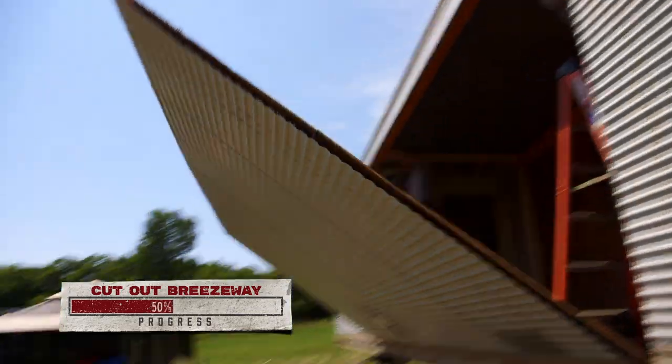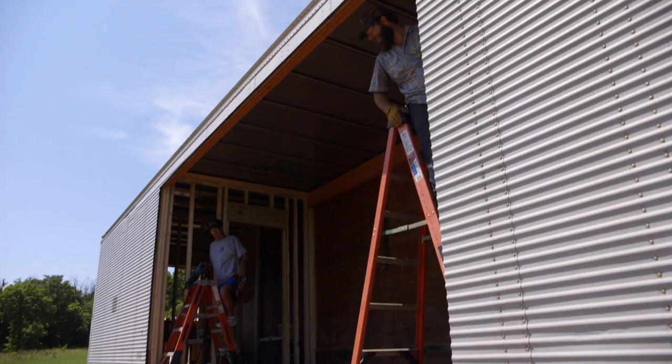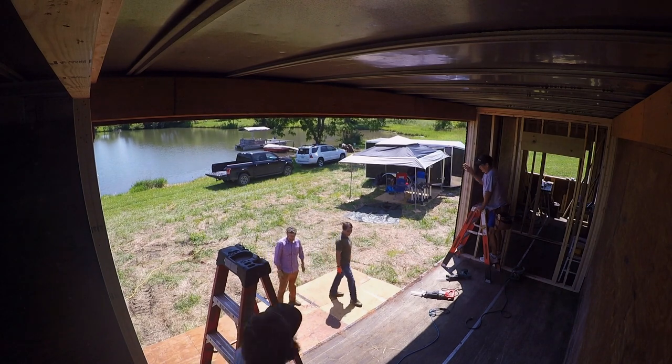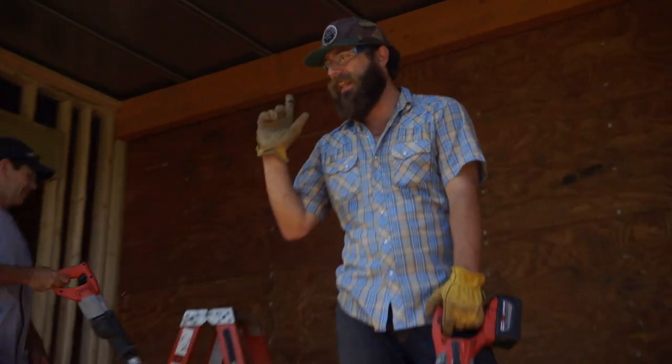Take it out. Here it comes, watch out. Whoa! That was ridiculous. Nice cutting, Kyle. That is quite the opening. Feel that breeze? One thing that's still where we want it to be — that's the roof.